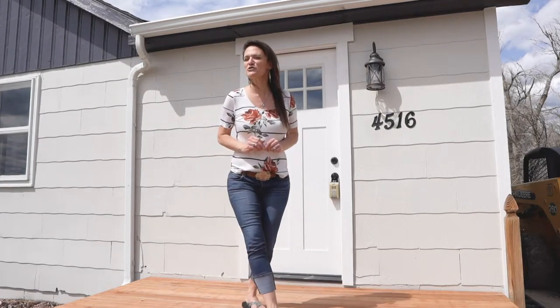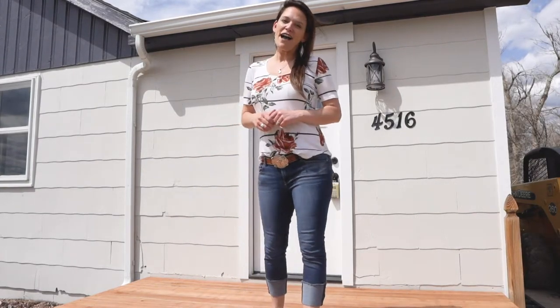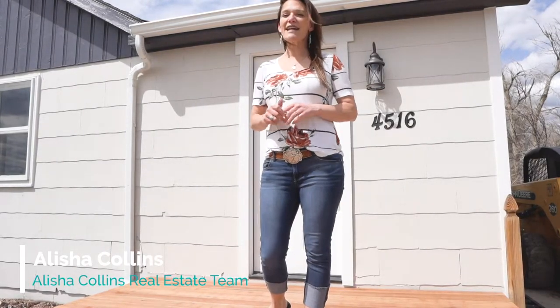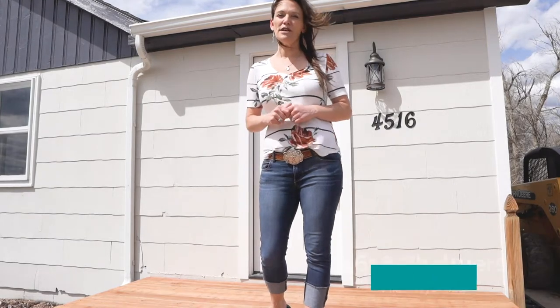Are you looking for the kitchen of your dreams? I found it. Hi, my name's Alicia Collins with RE-MAX The Group and the Alicia Collins Real Estate Team. And today, we're at 4516 Chalmers & Mills.